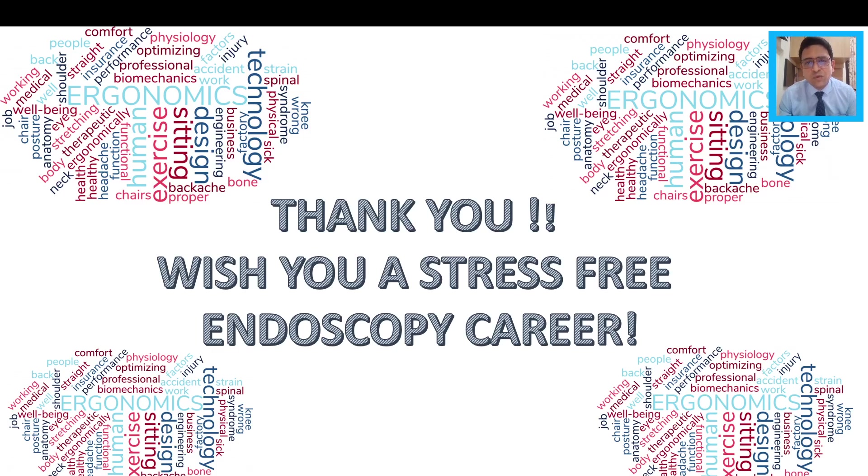I think that covers most of the points of ergonomics in laparoscopic surgery. I wish you all a stress-free and healthy endoscopy career, free of injuries. If there are any points that have been missed out, please do let me know in your feedback. Thank you so much for your patience and for listening.